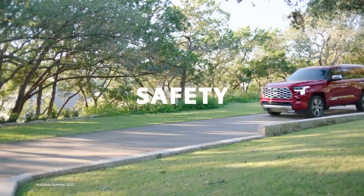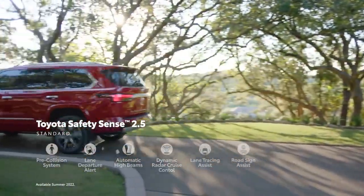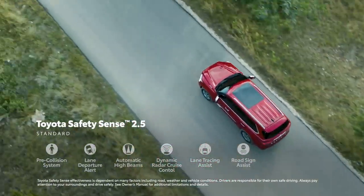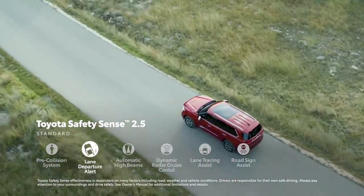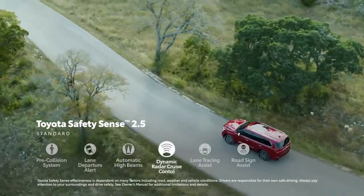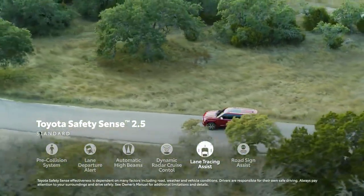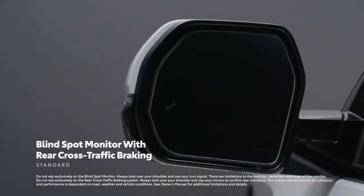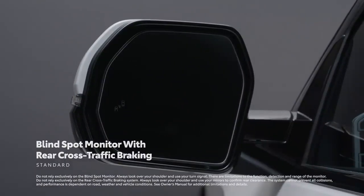When it comes to standard safety, Sequoia now features Toyota Safety Sense 2.5 — an incredibly advanced suite of active safety systems that include pre-collision system with pedestrian detection, lane departure alert with steering assist, automatic high beams, full-speed range dynamic radar cruise control, lane tracing assist, and road sign assist. Sequoia also includes standard blind spot monitor with rear cross-traffic braking to help keep an eye on those tough-to-see spots.